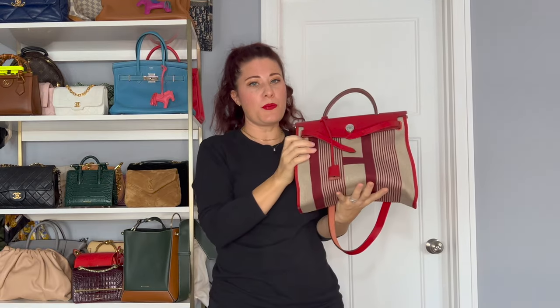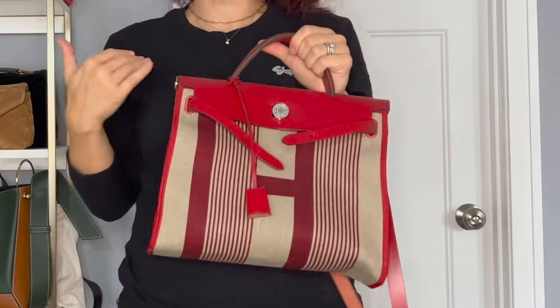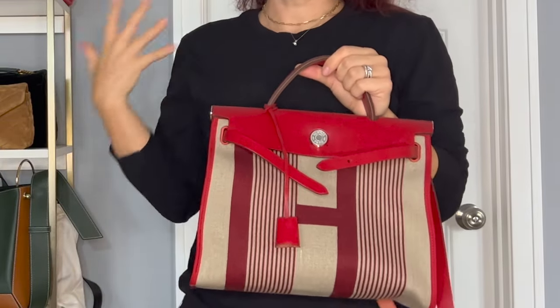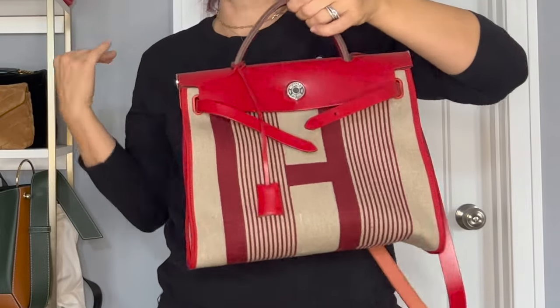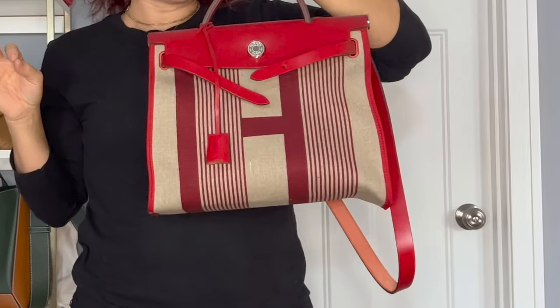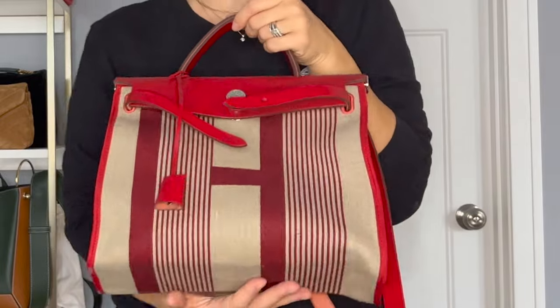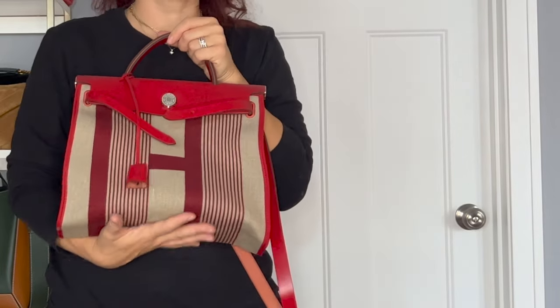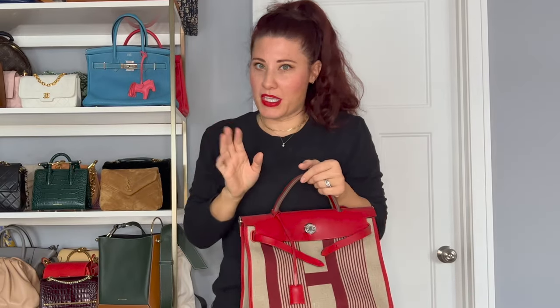Also on the shelf, I have my Her Bag — super cute bag. Some people say it's the Country Kelly or the Poor Man's Kelly. I have a video comparing it to my Kelly. I just think the Her Bag should not be put in that category — it is its own unique bag. You can find these on the vintage market for an amazing price. I definitely recommend you guys try and get this bag. If you love it, don't get it because you want the Kelly — that's not the reason to get the Her Bag. You get the Her Bag for her and not for what you think she's trying to be.